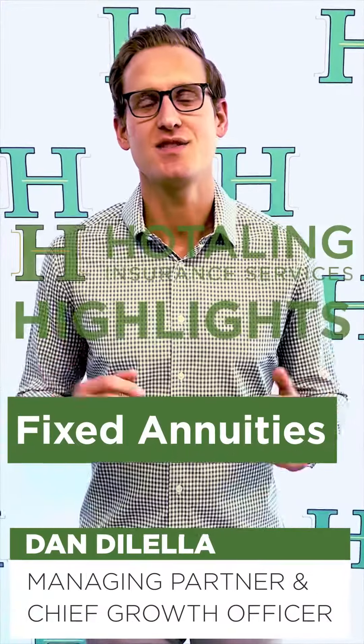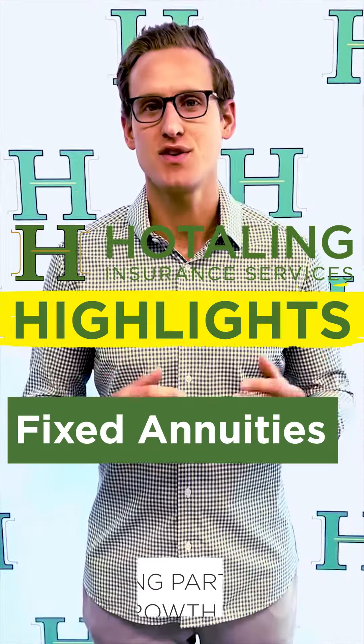Dan Delella here, Managing Partner for O-Towling Insurance Services, and this month's O-Towling Highlight, we are going to focus on fixed annuities.